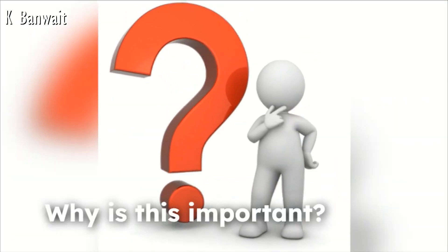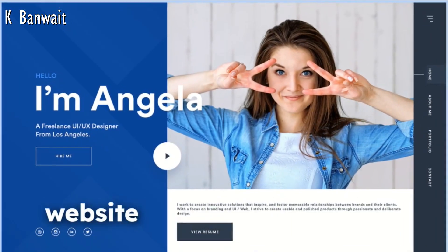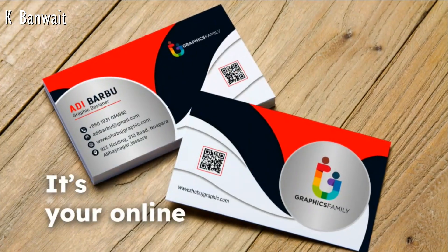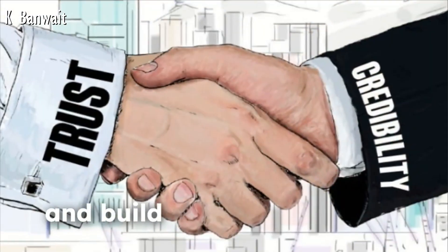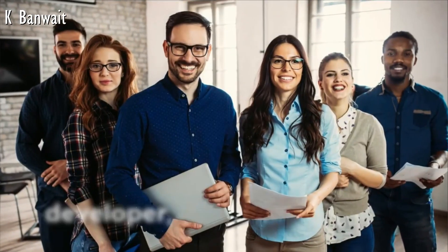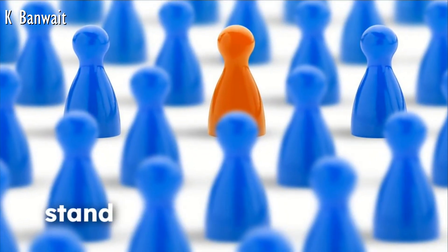Why is this important? Well, in today's digital world, having a personal portfolio website is a must. It's your online business card, a place to display your work, share your story, and build credibility in your field. Whether you're a designer, developer, writer, or any other professional, this website will help you stand out.